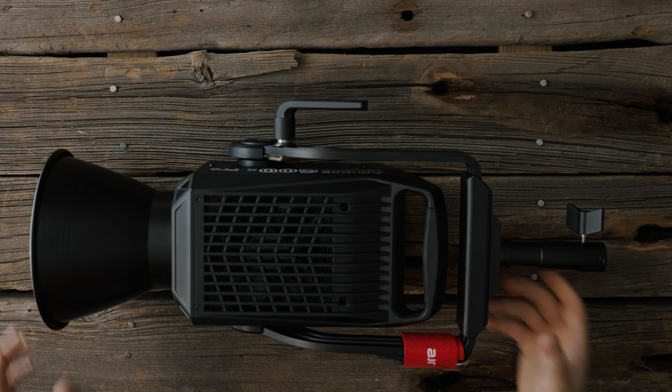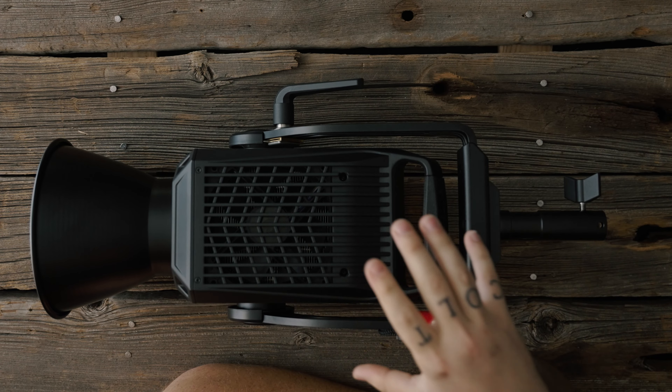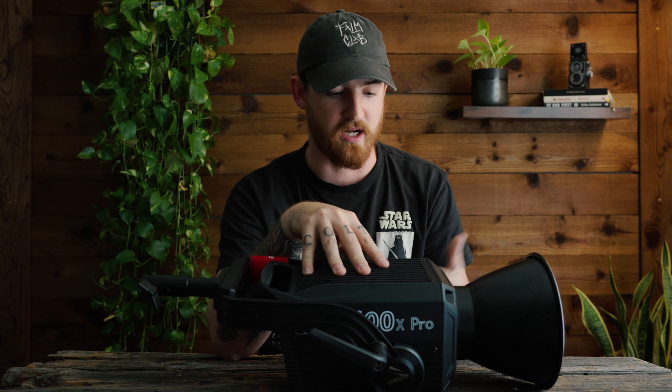My number three purchase for 2023 is the Aperture 600X. This thing is a beast. Before this, my entire kit was composed of a 200X and a 60X and it just wasn't enough power. Moving into this allows me to have more versatility with all my lighting setups and it's something I will never regret purchasing.